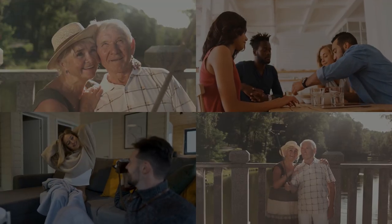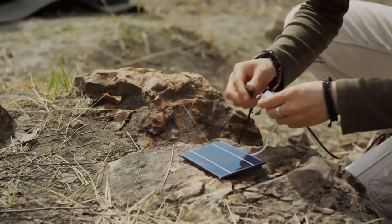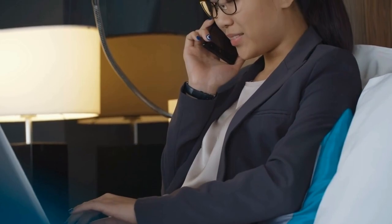Moving on to electronics. You'll want to capture Samoa's stunning scenery, so bring a camera. Power outages are common, so a power bank is handy. Don't forget a universal travel adapter, your mobile phone, and if needed, a laptop or tablet.